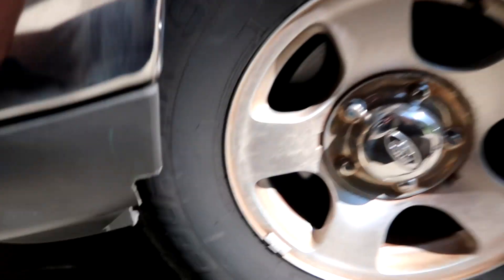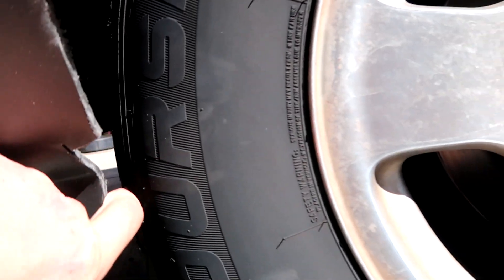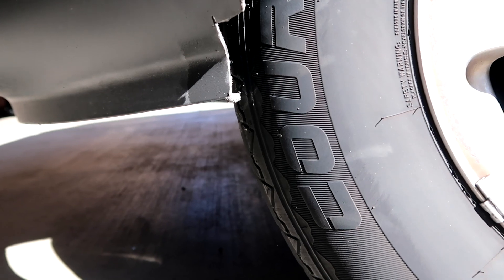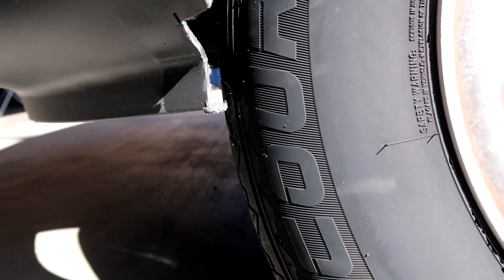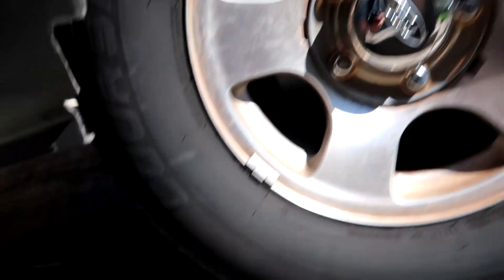I forgot to mention there is one more thing — it's the wheel scratching the bumper. Here's what I did: I cut this. Unfortunately it's still grabbing just a little bit, which I'll need to trim up just a little bit more. I thought I did enough but I did not. After this we're going to Walmart and then we're going to get this thing photographed.